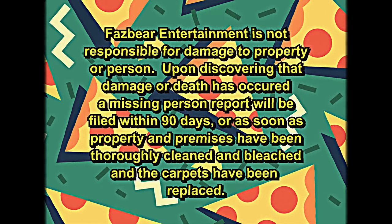Fazbear Entertainment is not responsible for damage to property or person. Upon discovering that damage or death has occurred, the missing person report will be filed within 90 days, or as soon as property and premises have been thoroughly cleaned and bleached, and the carpets have been replaced.